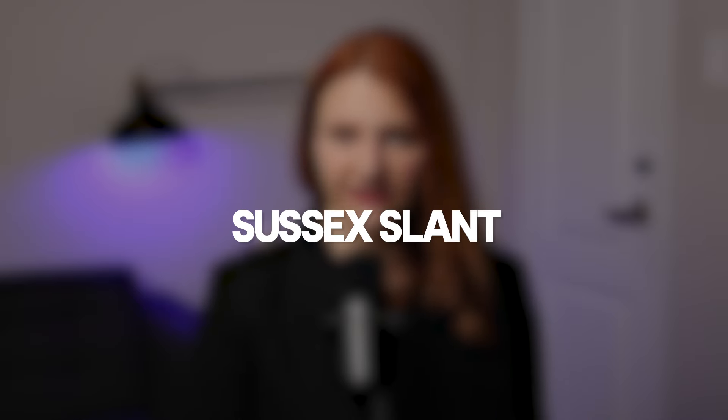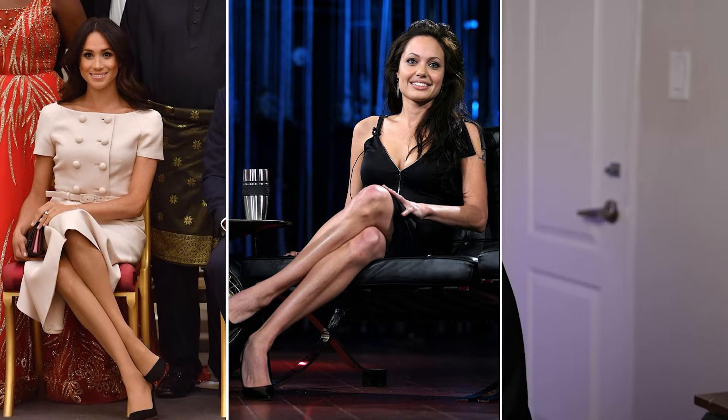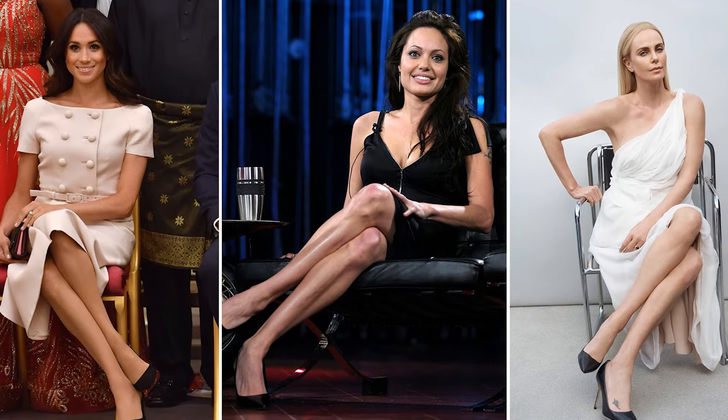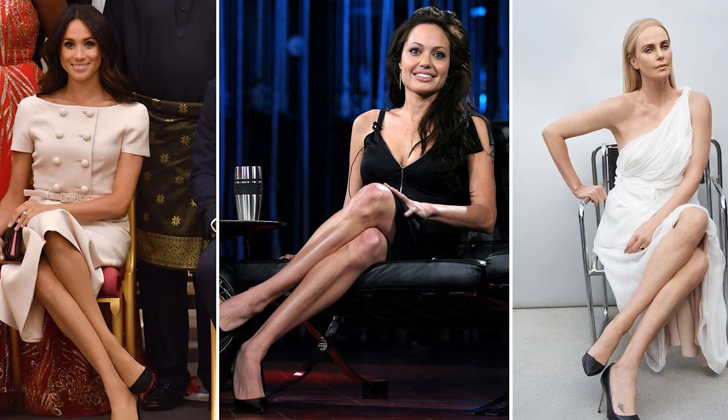Now let's see what we are doing with legs. The first leg position is called the Sussex Slant, a tried and tested technique for sitting elegantly. Celebrities like Meghan Markle, Angelina Jolie and Charlize Theron are often seen adopting this pose. To do this, keep your knees together and cross one leg over the other, with your knees slanted to one direction, tilt your toes forward, and maintain this position for an effortless and refined appearance.